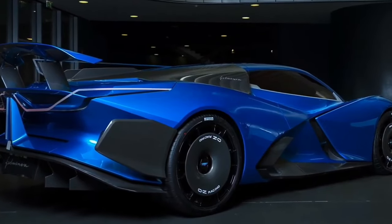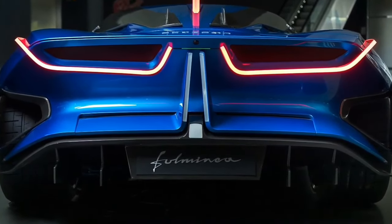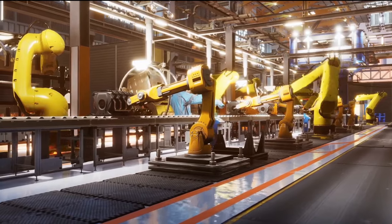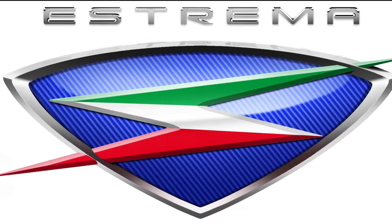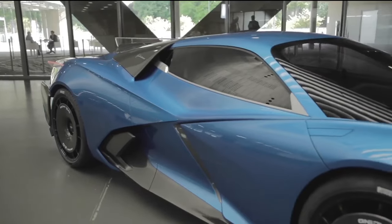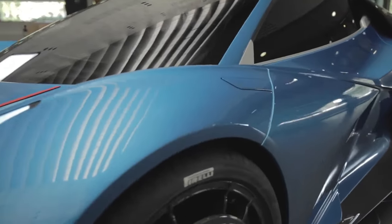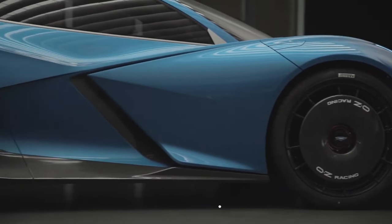The Estrema Fulminia is an amazing Italian hypercar that's perfect for both the racetrack and regular roads. It's super powerful and handles corners like a breeze. They plan to make 60 of these cars in three years — about two cars every month — and the 61st car will be owned by Pizzuto himself. They aim to make these cars like precious works of art that will become even more valuable over time. When they start delivering in the second half of 2023, one of these gems will cost around $2.38 million in Europe.